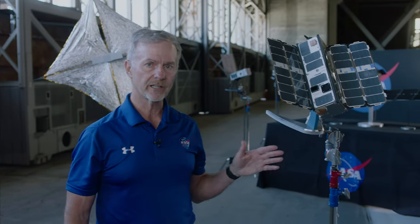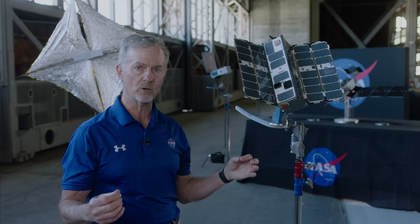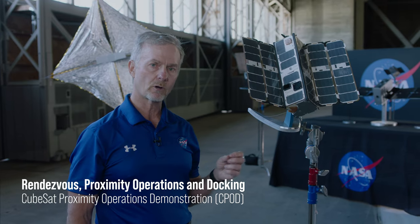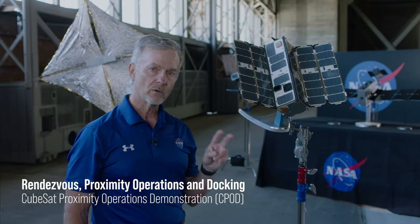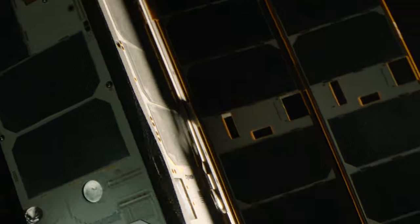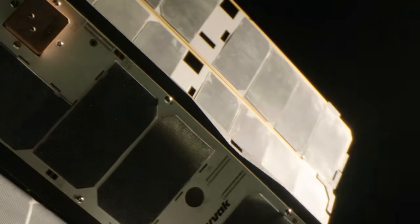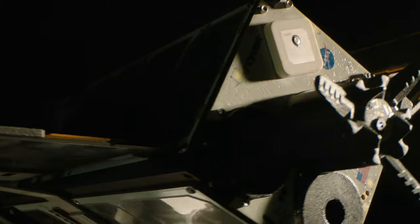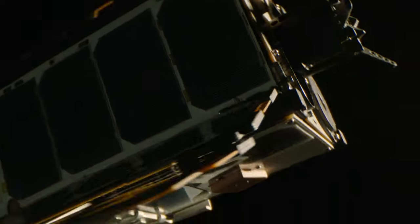We're working on more than just new propulsion technologies that use clean sunlight. We're working on technologies that will allow us to build and assemble large structures in space in the future. What you're seeing here is CPOD, the CubeSat for Proximity Operations and Docking. When these two are launched and get on orbit, they will autonomously find each other and then do self-docking. Think of the promise of that — you can now demonstrate the technology that will allow you to build large structures and large apertures in space.